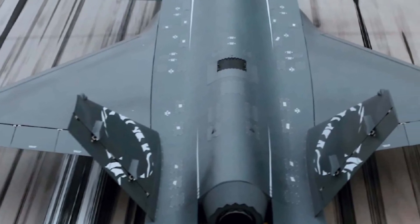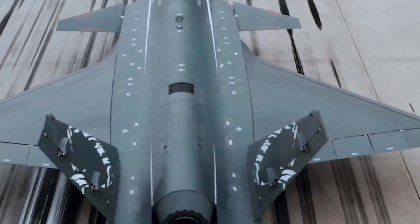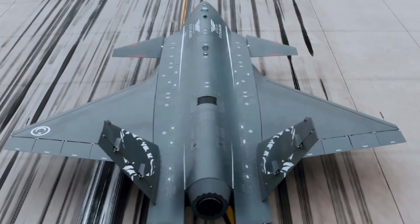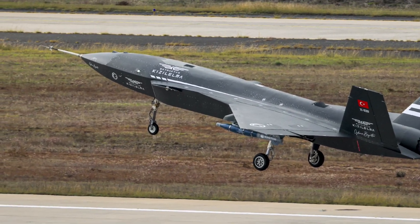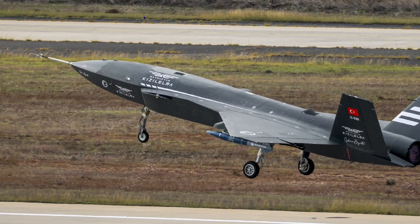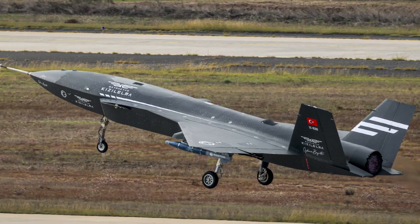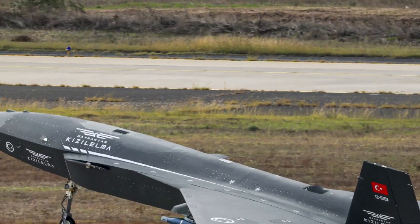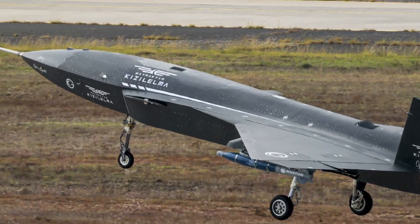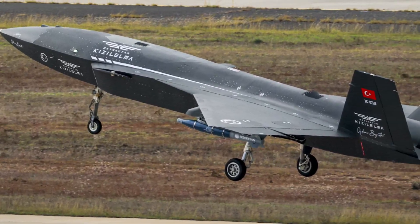The Kızılelma has undergone rigorous testing to validate its performance, agility, and weapon systems. These trials ensure that it meets international standards for reliability, stealth, and combat effectiveness. Its combination of advanced aerodynamics, propulsion, and autonomous systems demonstrates the cutting-edge engineering behind this next-generation drone fighter.